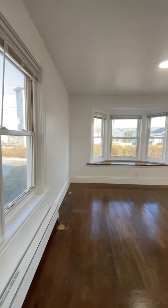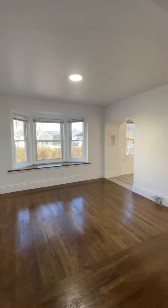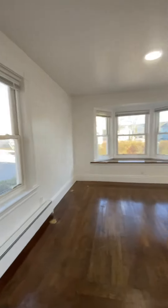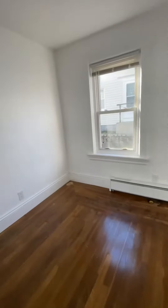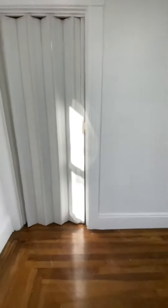Once you walk in through the side door, you are welcomed into the living room area. You have lots of natural light coming in from the bay windows, and you also get another extra window on this side, which is very nice. You have dark wood floors, and you also get a closet for any of your storage needs.